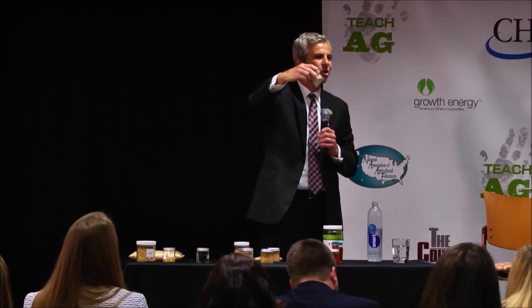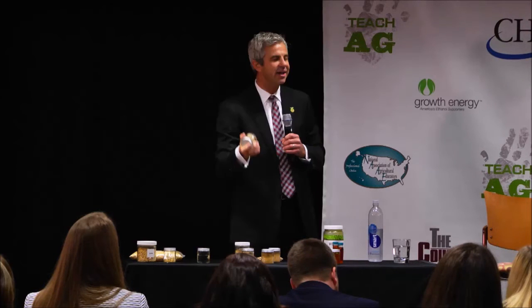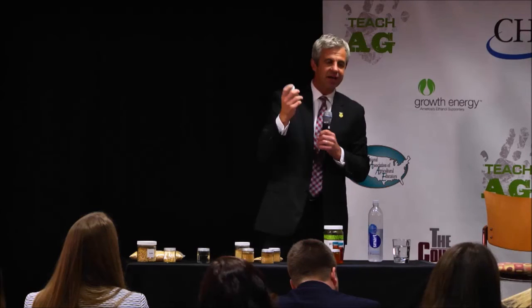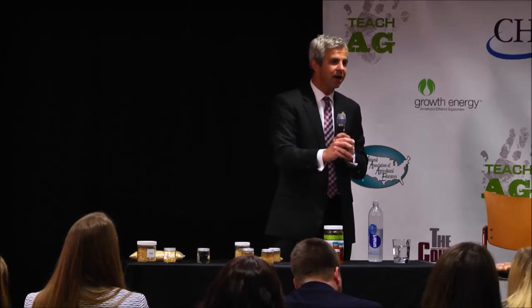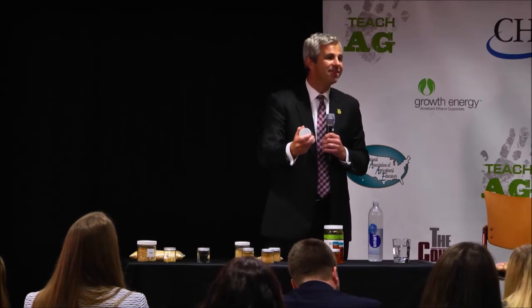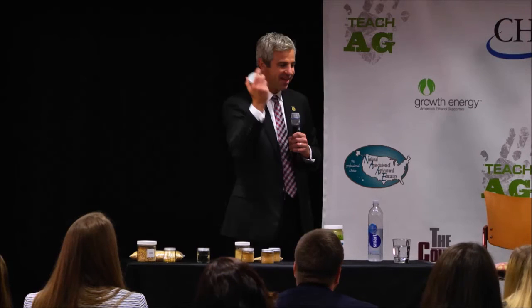This last item here is called corn stover — what's left on the field after harvest: the stalk, the cobs, the materials that remain. Today, POET and others are producing what's called cellulosic ethanol. Cellulosic ethanol uses that waste product and will be bolted on to some of our corn ethanol plants. The great thing about this product is it can power the first plant, so the emissions are next to nothing. It's a very science-based part of our industry.